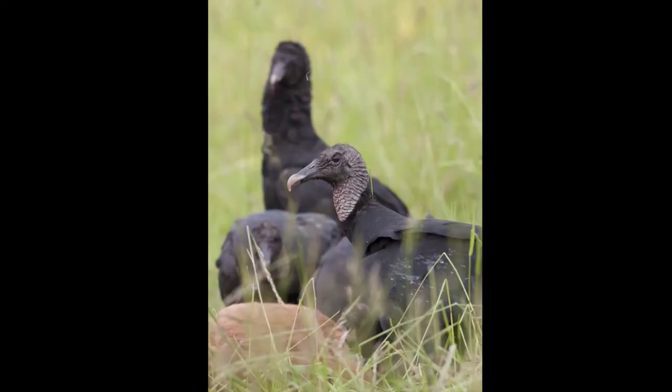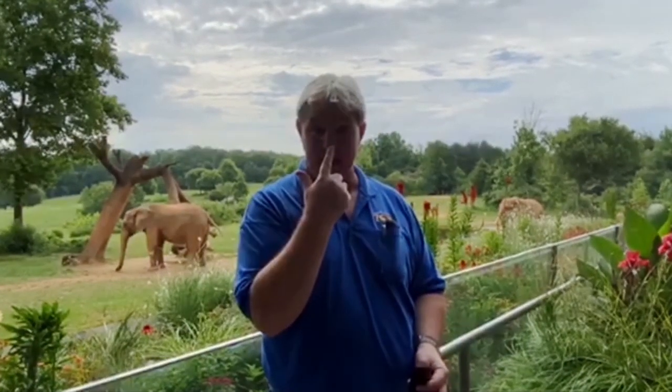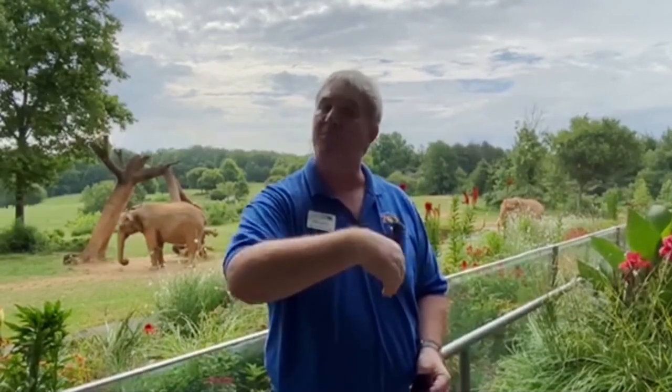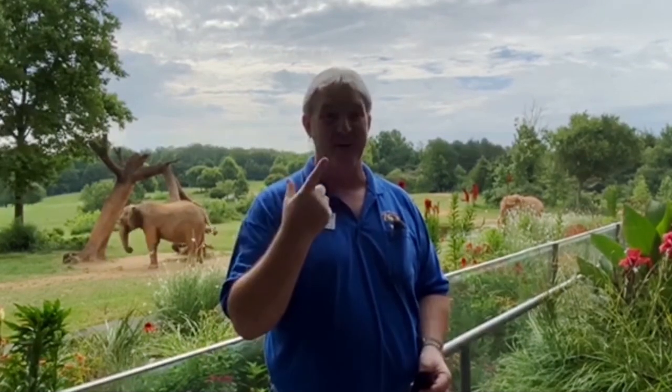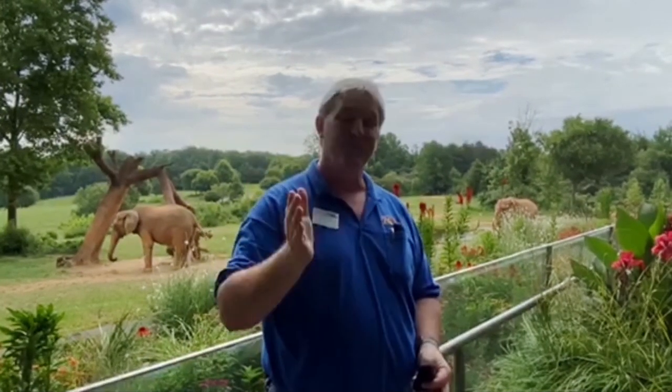Another thing — black vultures hunt. Sometimes they hunt. The turkey vulture, not so much. They're going to rely on their amazing sense of smell to find dead animals on the ground — carrion — and that's their primary diet. The black vultures, however, have learned that the turkey vulture has that amazing sense of smell, and they'll follow the turkey vulture. Pretty amazing — black vultures and turkey vultures right here in North Carolina.